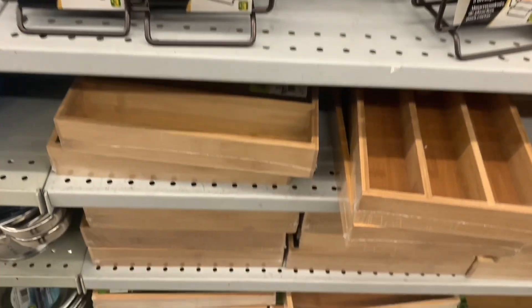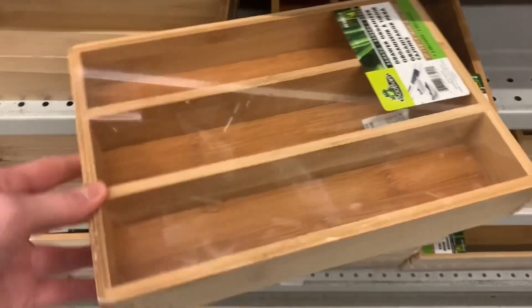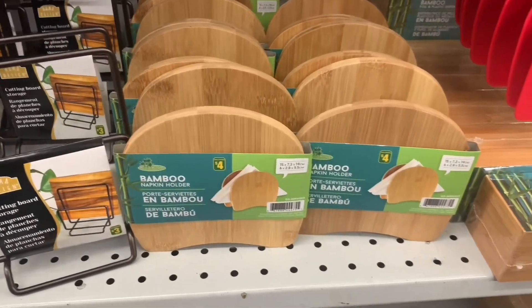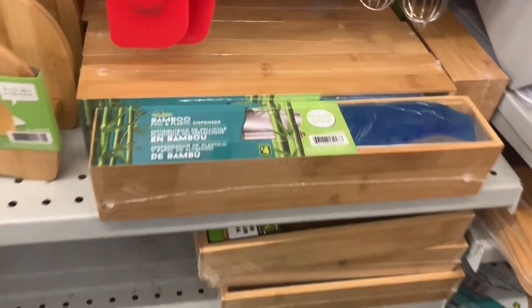I found bamboo mortar and pestles. There were bamboo napkin holders. There were bamboo organizers. It was just a phenomenal day for bamboo at Dollarama. They've been getting a lot of bamboo stuff, but it just seems to keep getting better and better. So they had these bamboo foil and plastic dispensers today.